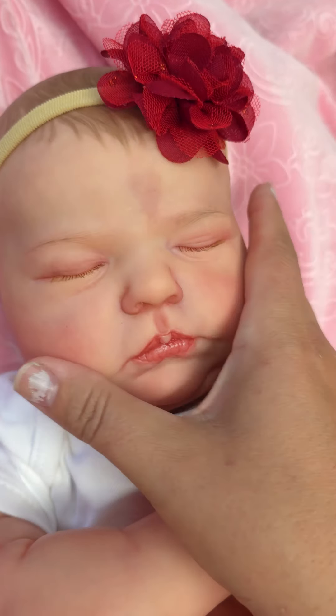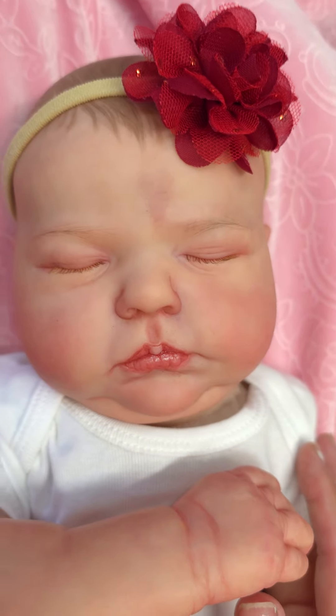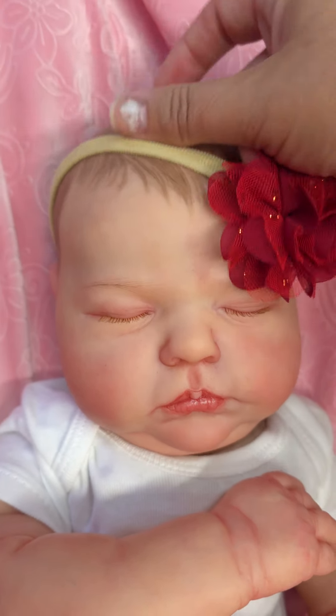I gave her just a really sweet stork bite. And she has rooted lashes and painted hair. Here's her painted hair.